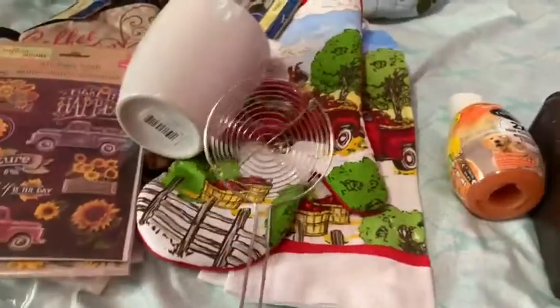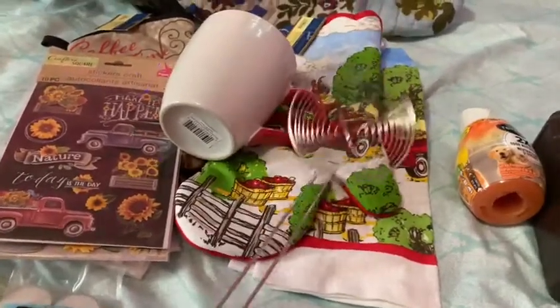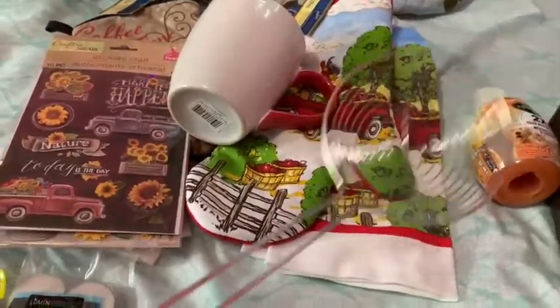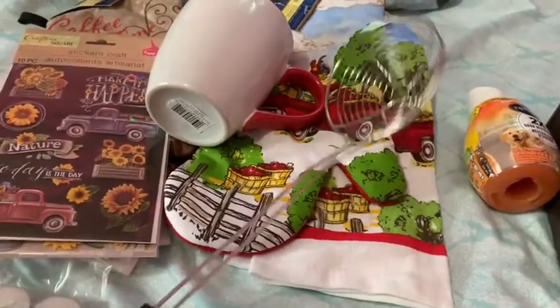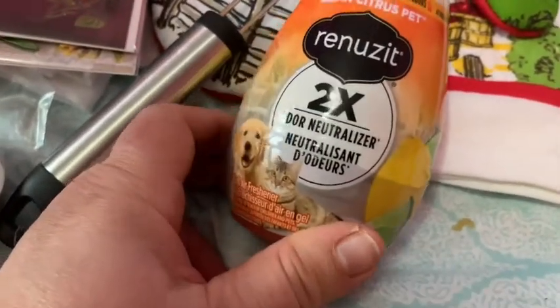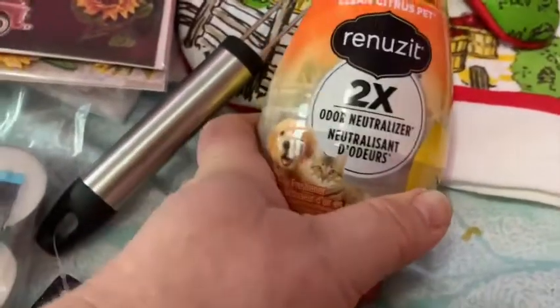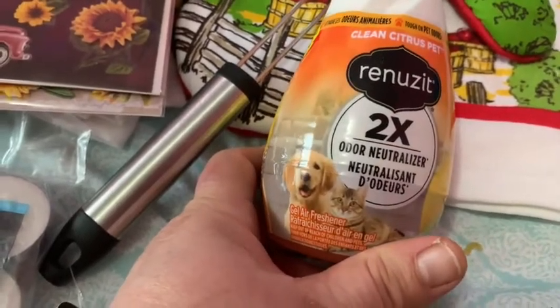I finally got one of these — I don't think it's very strong but I'm not going to lift a cow with it. It's for dipping something without getting broth on you, to dip something out of soup. I've seen them there many times and finally picked one up. And I got this citrus clean citrus pet cleaner — I'm going to put it in the bathroom. The bathroom needs a lot of help.